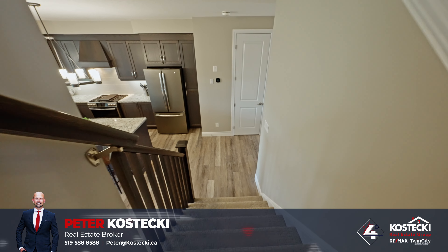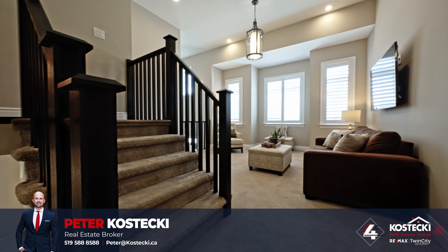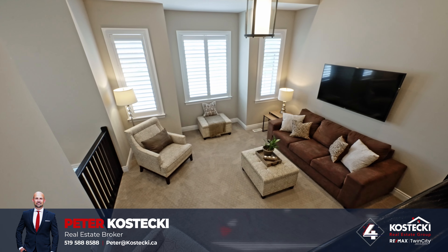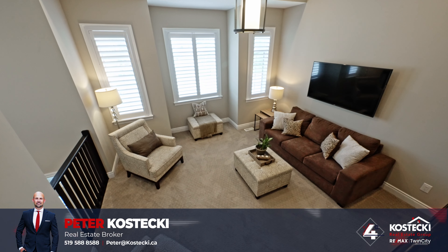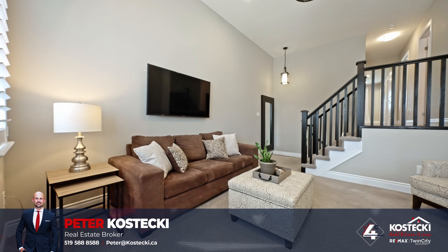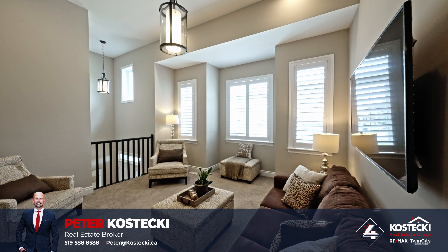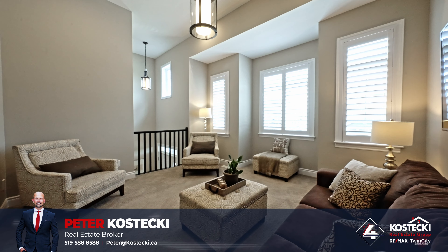Number 4: Second Floor Family Room. Head up to the second level to discover a bright and versatile family room. This spacious area is perfect for cozy movie nights with the family or as a private retreat from the rest of the house. Overlooking a serene pond and flooded with natural light, this sanctuary is sure to become your favorite spot in the home.